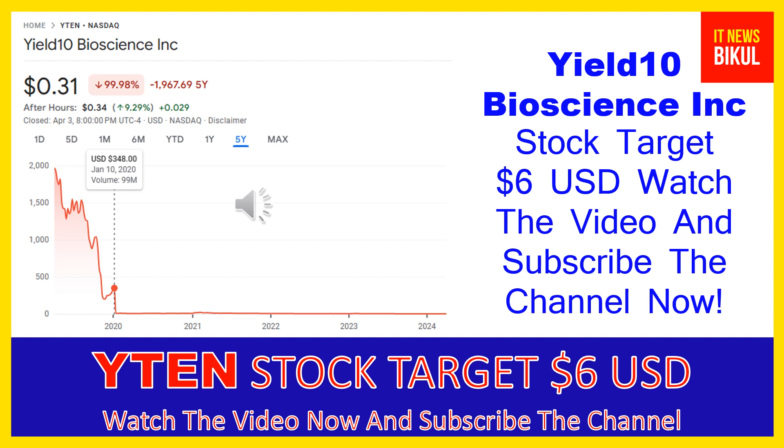Friends, you can buy YTN stock as a cash segment and just take delivery of YTN stock in your DMAT account, and just hold for the next one or two years. After one or two years, YTN stock can be trading at the $6 USD level. So if you want, you can take a position now on YTN stock and you can earn good profit after a few years.